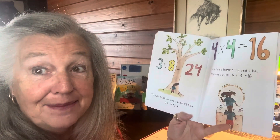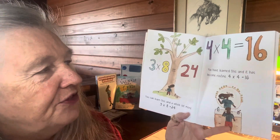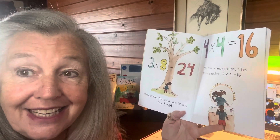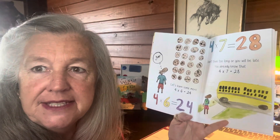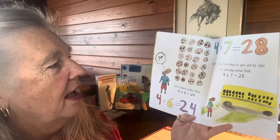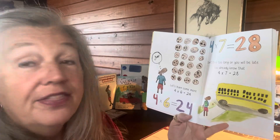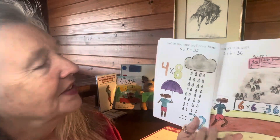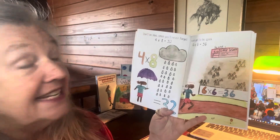Four times four equals 16 — you have learned this and it has become routine. 14 — let's learn some more. Four times six equals 24. Don't think too long or you will be late — you already know that four times seven is 28. Don't be blue since you'll never forget: four times eight is 32.